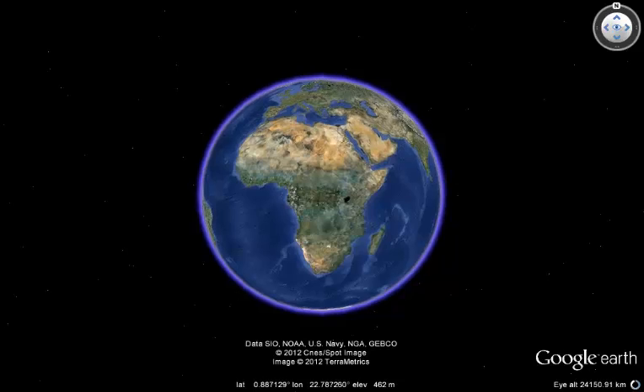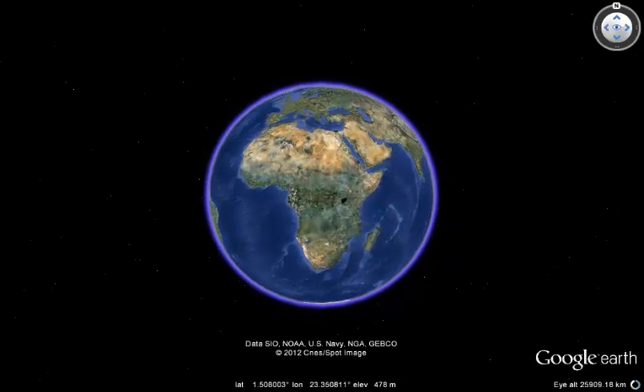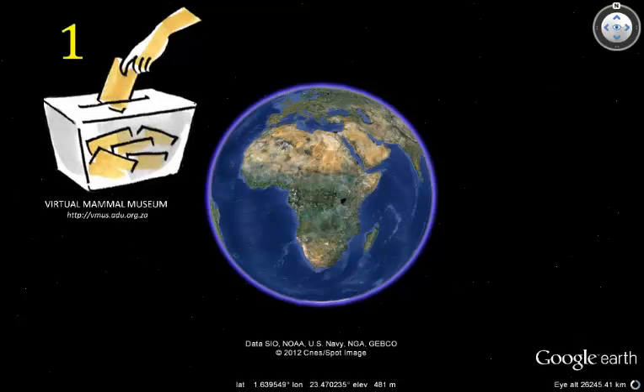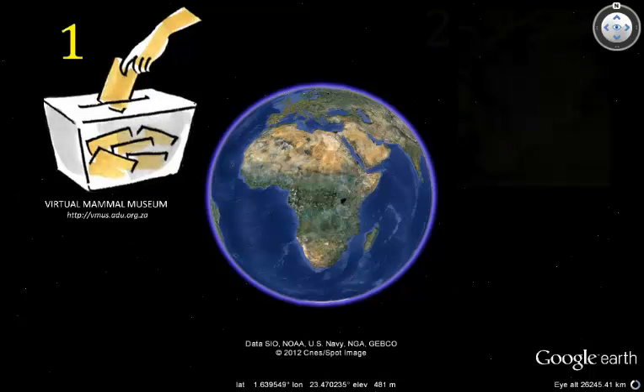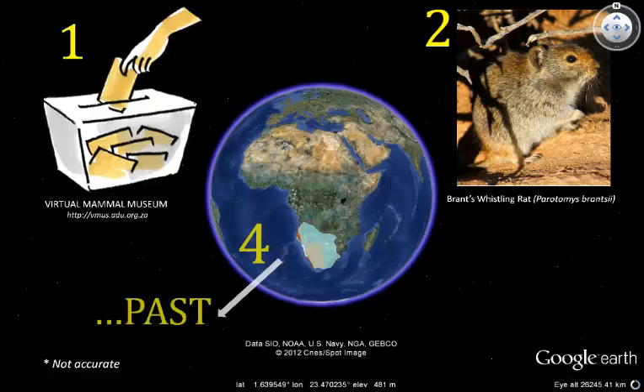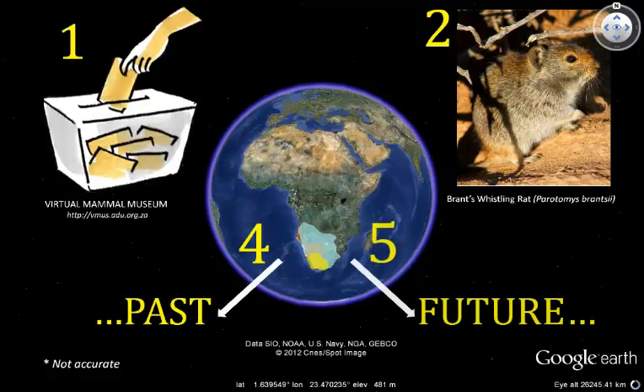All of the photographic records coming to MammalMap are processed in the same way. First, they all go into our online open access database, which we call the Virtual Mammal Museum. Once there, a team of experts identifies the records to species level. Then the database software uses the GPS coordinates that accompany each record to delineate the current geographic range of each species. Ultimately, we will compare these current ranges with both historical ranges and ranges determined in the future, in an exercise that has multiple conservation benefits.